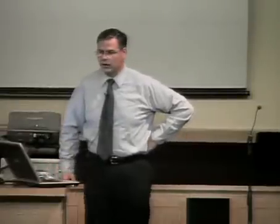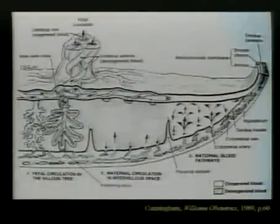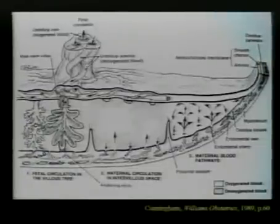This is a picture of a cross-section through a placenta. Here's the umbilical cord: you have one umbilical vein and two umbilical arteries. Baby's blood comes through these and circulates around through the chorionic villi.